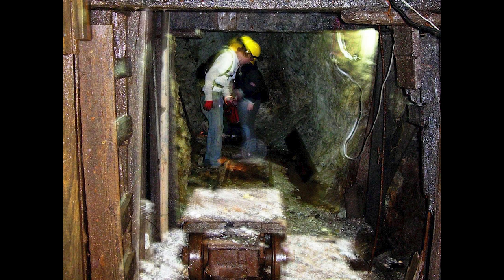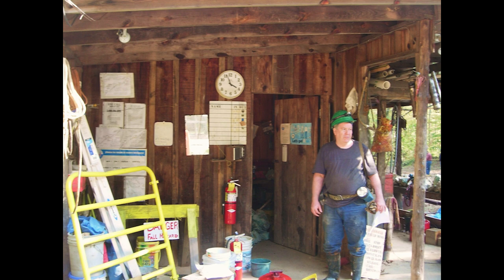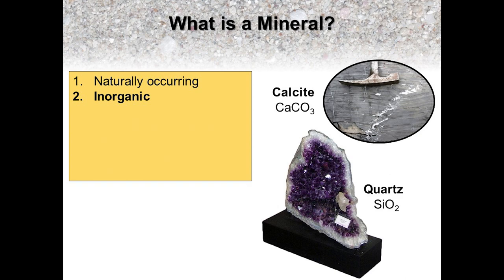However, since the mine is no longer open, you can still visit the next best thing, which is a full-size diorama of the Moorfield gem mine constructed with actual minerals from the site in the Smithsonian's Museum of Natural History in Washington, D.C.